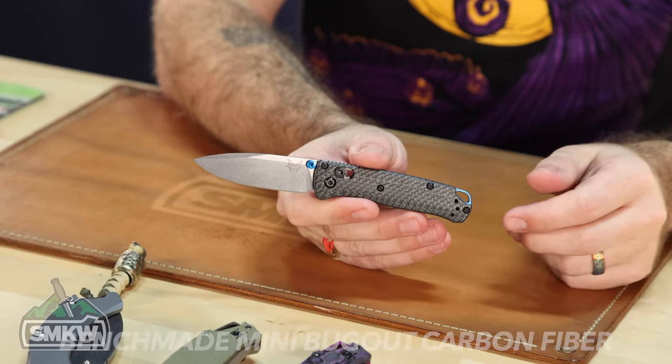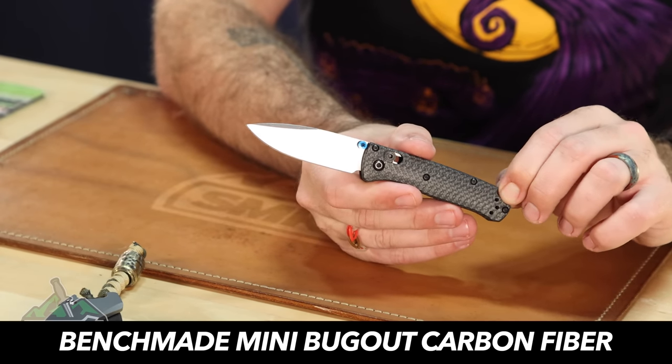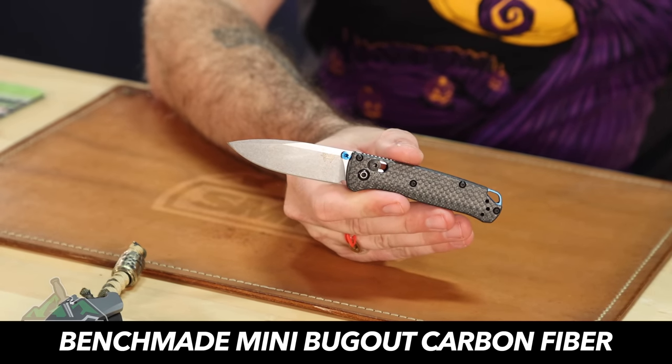Up next is one of the new ones from Benchmade this year — the Mini Bugout, and this is the carbon fiber version, their upgraded Mini Bugout model. I loved the regular-sized Bugout in this configuration last year but didn't bite the bullet on that one. I did love this one enough simply because of how small and how lightweight it is. Anytime I'm wearing dress pants or need something really lightweight, very unobtrusive, and very small, this is what I go to.